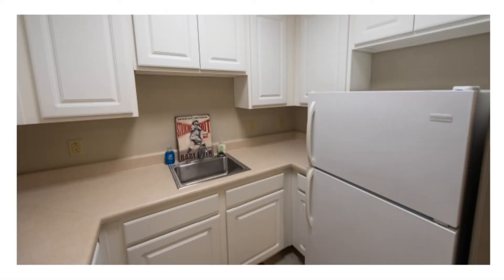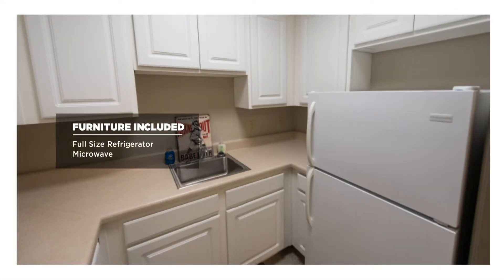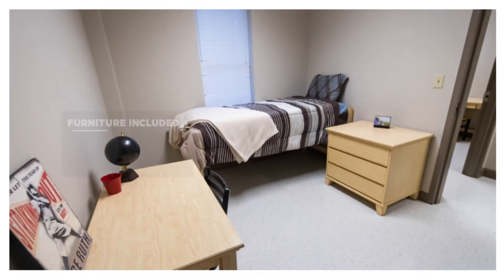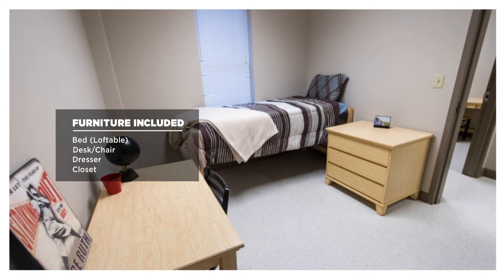The kitchenette has a full-size refrigerator and a microwave. Each room has a loftable bed, a desk, and a chair, and a dresser and closet.